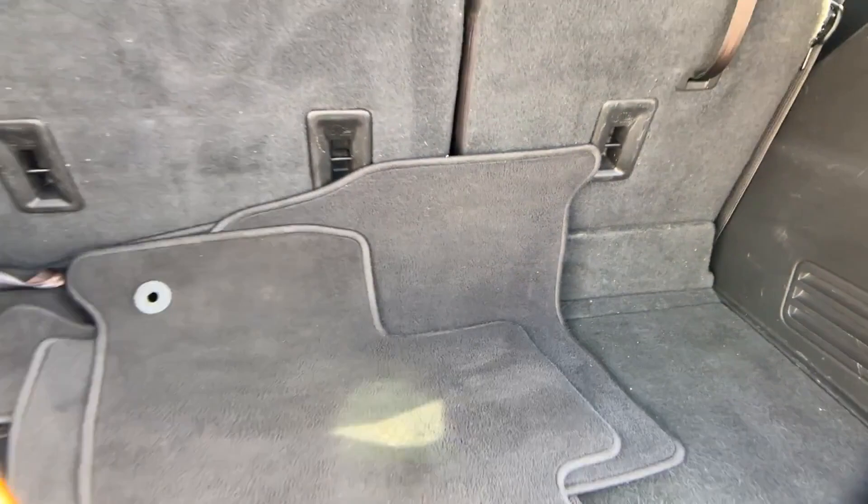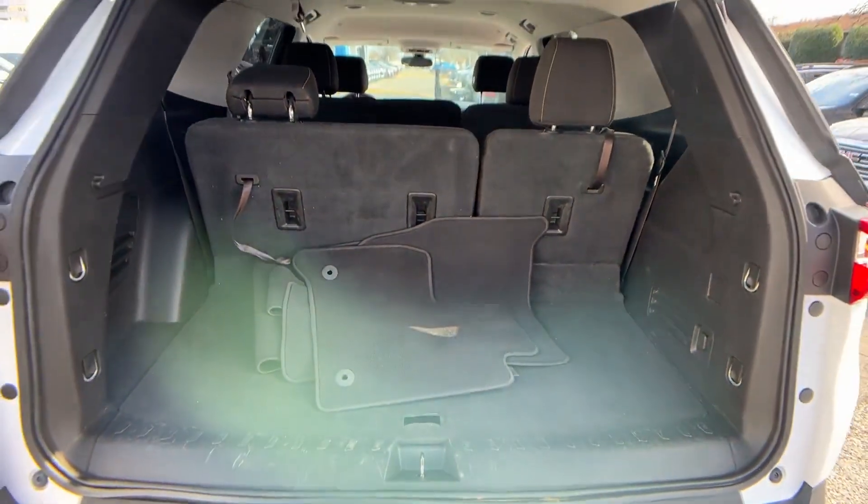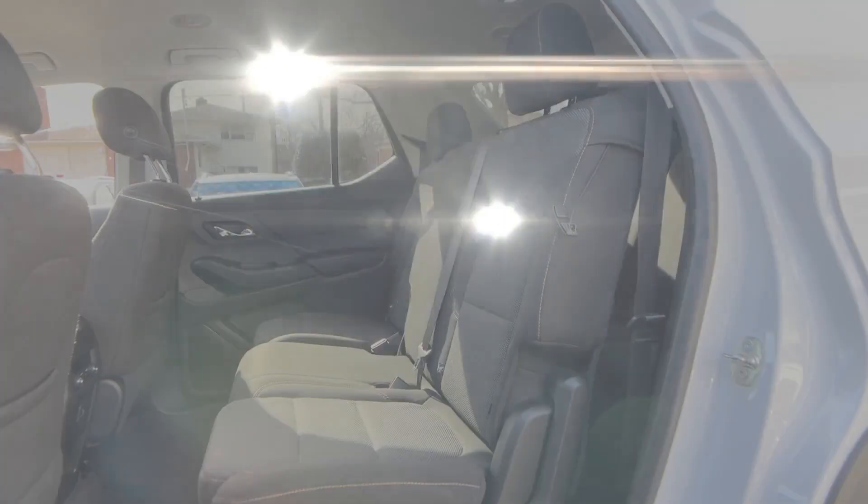Sensor adjustable steering wheel. Experience the difference — test drive your dream car today.